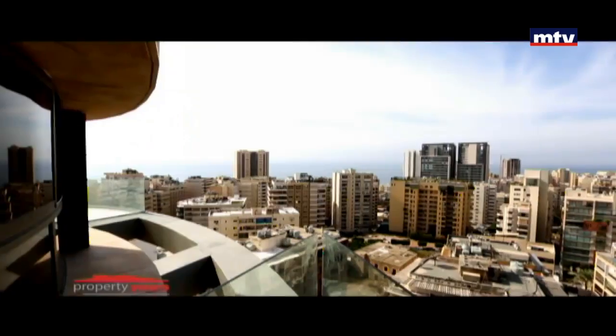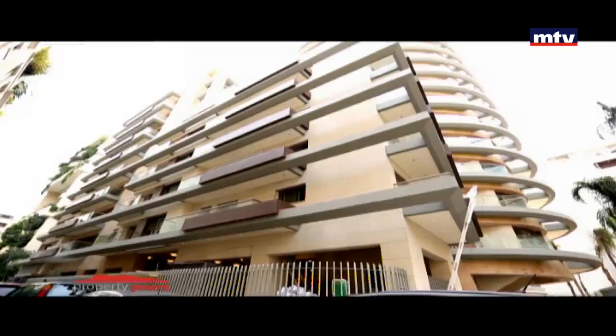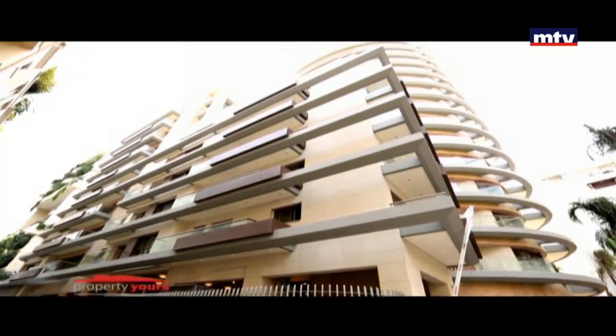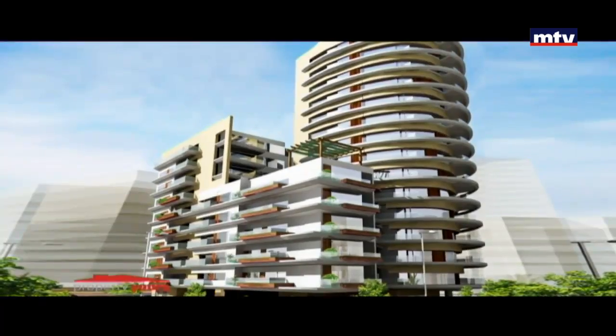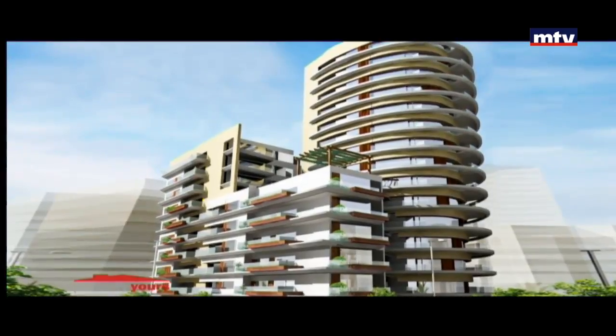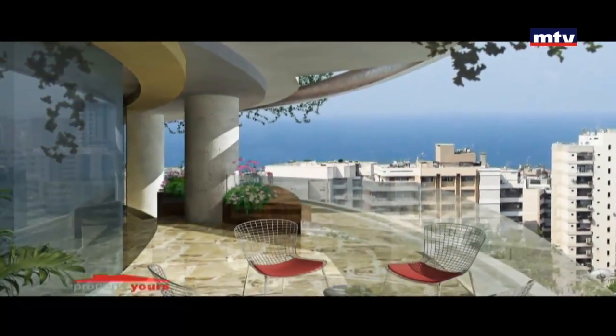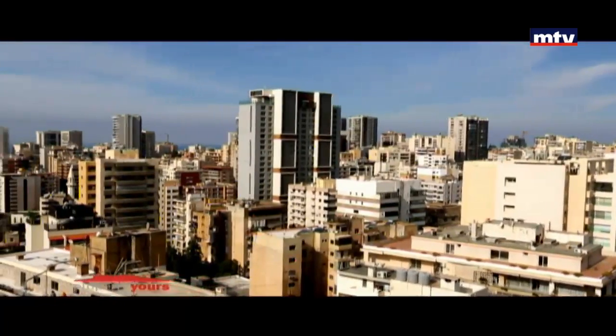Vertini Beverda project is a luxury residential development consisting of 2 towers and 33 apartments, with 21 apartments available for sale. Strategic location in Beverda with a view of the city and sea. Tower A has 14 floors, Tower B has 4 floors. Apartments and simplexes range from 170 to 340 square meters, with high specifications including two private generators and two elevators per tower, each with a private entrance.